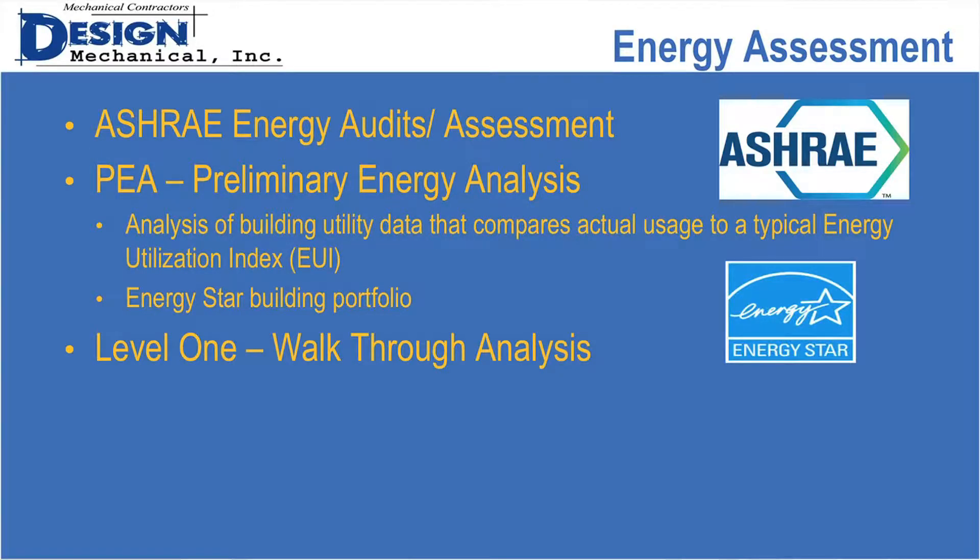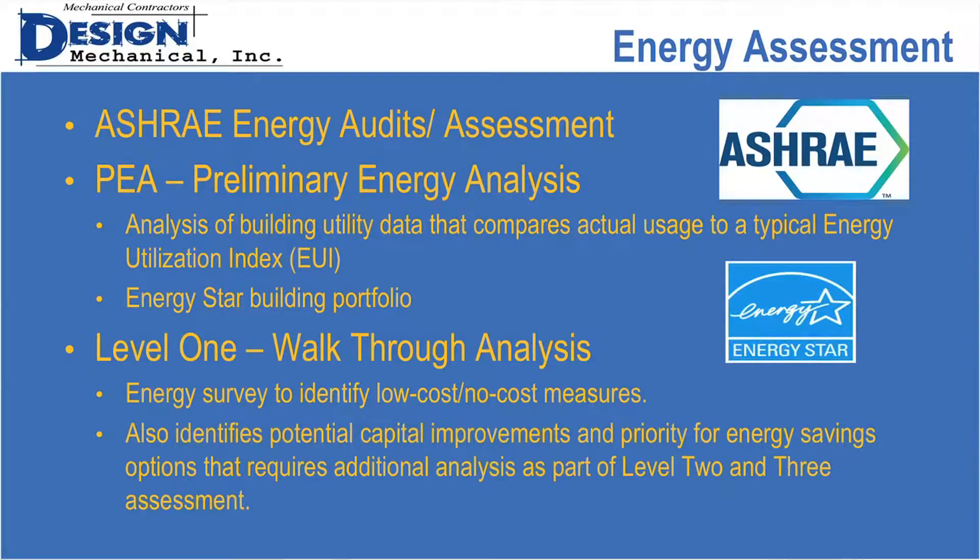ASHRAE defines three levels of energy assessments. Level one is a walkthrough analysis — pretty simple. You walk through the building and look visually at things you might be able to do to save energy. During those walkthroughs, it also identifies potential capital improvements to prioritize for level two or level three.